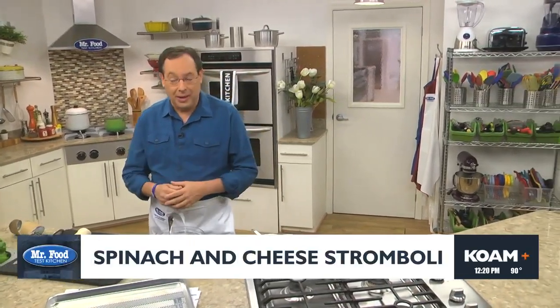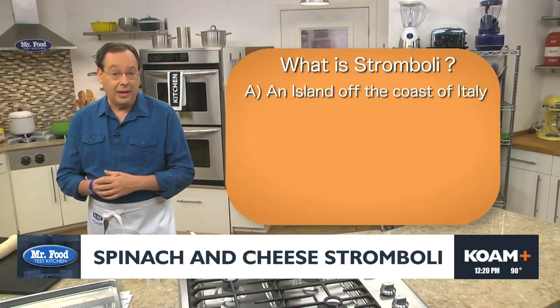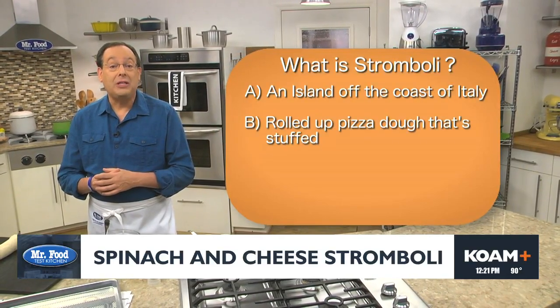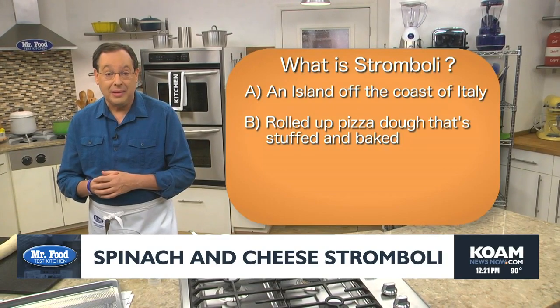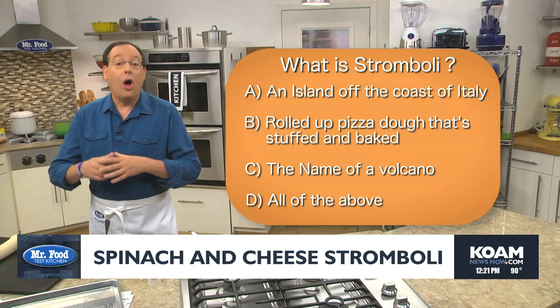Today, what do you say we start off with a bit of trivia — let's see if you can get this one right. The question is: what is stromboli? Is it A, an island off the coast of Italy; B, rolled up pizza dough that's stuffed and baked; C, the name of a volcano; or D, all of the above? If you guessed D, all of the above, you're right!